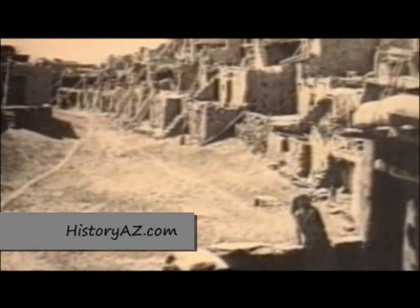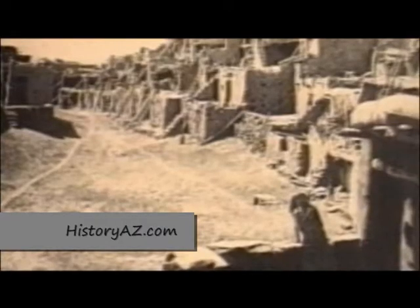Atop a mesa on the Hopi Indian Reservation in northeastern Arizona sits a village called Old Oraibi. It is the oldest continuously inhabited community in North America. Folks called it home long before Columbus sailed across the Atlantic, long before the Spanish conquistadors saw the American continent.